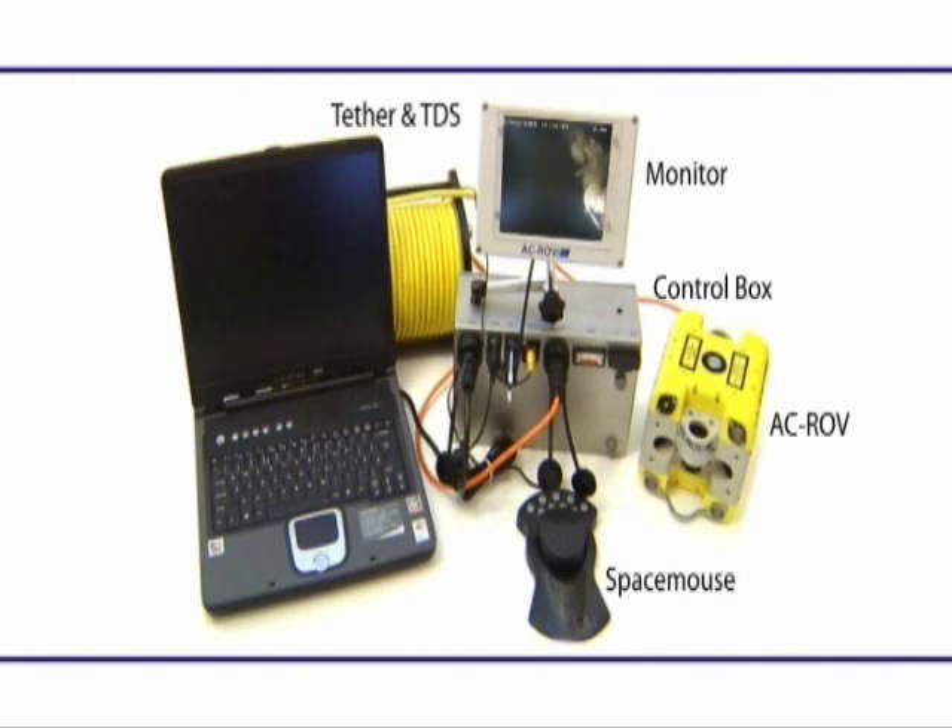Also included in the system is a suction base for the angle poise arm, a power cable, alternative ballast plate, tool kit and instruction manual. The optional depth sensor, slip ring and rear-view camera can also be accommodated in the single case. The manipulator option is supplied with its own case.